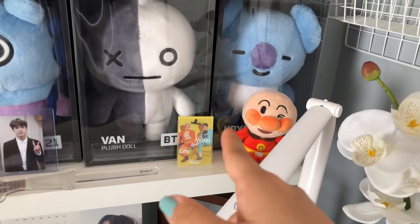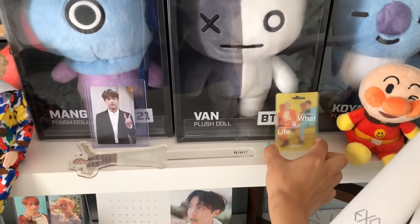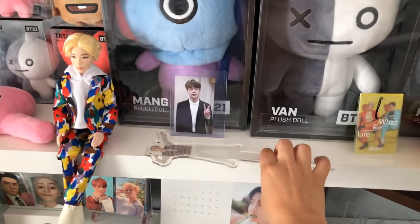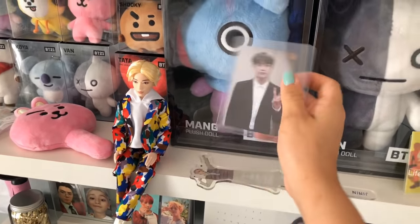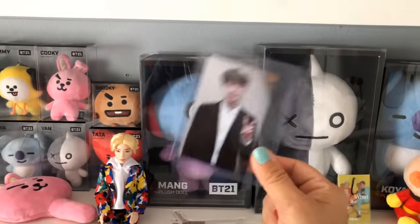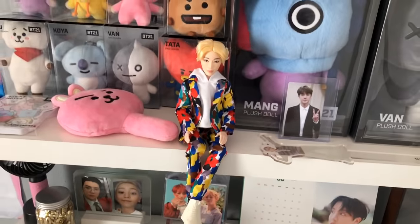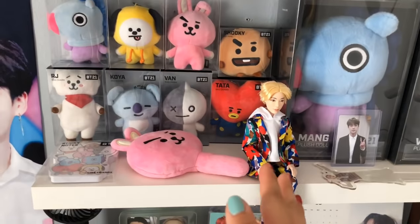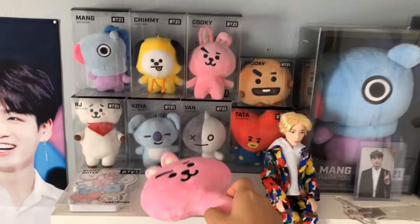I have some laying-down keychains — Cooky and Koya — and then my main Koya doll and my Anpan Man doll that I got at the Tokyo Tower store in Japan. I have a tag from the XOSD album, a Jin photo prop from the Muster merch, and a Jin Memories of 2018 photo card. And Jin's Mattel doll — you can tell Jin's my bias!